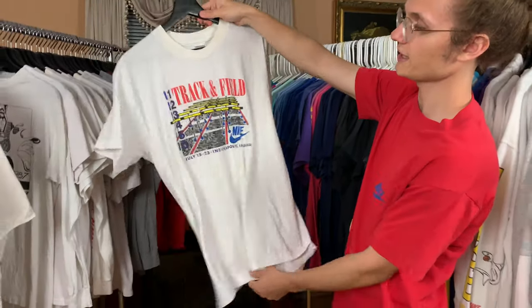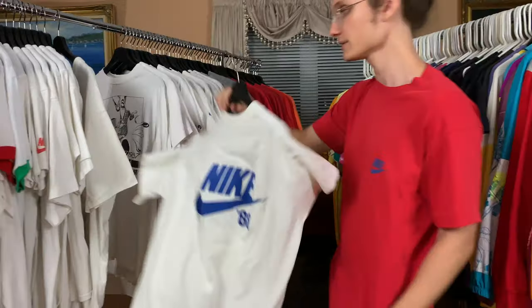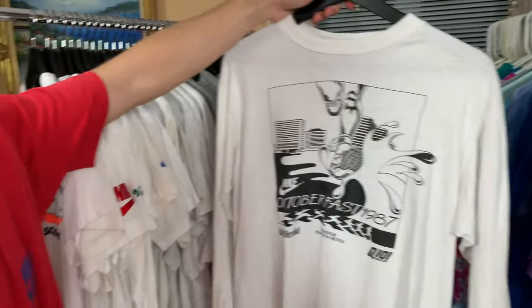Track and field — Indiana right there. Really cool track logo with '88 Nike on the back. My hands are starting to hurt from picking those up. Nike Oktoberfest 1987.